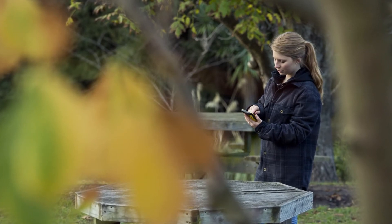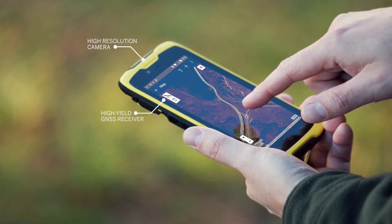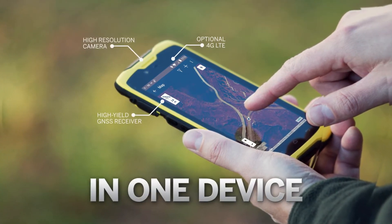Whatever the project, whatever the features you need, you carry a true GNSS receiver, high-resolution camera, phone, and internet connectivity into the field in one device.